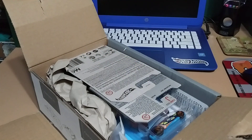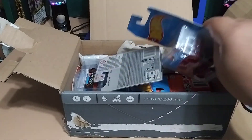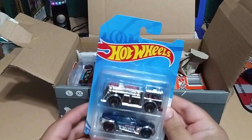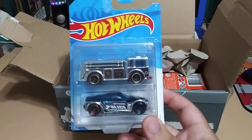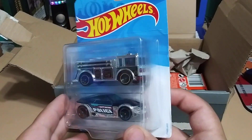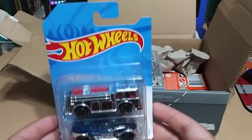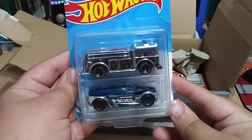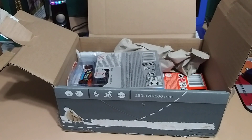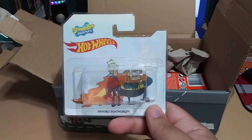Okay, there's some carded cars and there's a letter — I'm gonna open that later off camera. Whoa, I've never seen this here in the US: two cars in one card, that is awesome! We've got a really cool Zamac fire truck, very nice, and a police car. Man, that is sick, I didn't even know they made this — that is really cool, thank you so much.